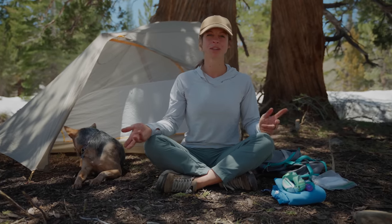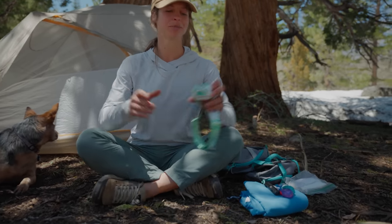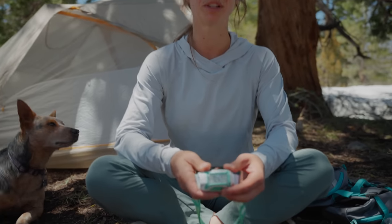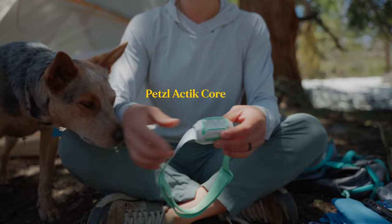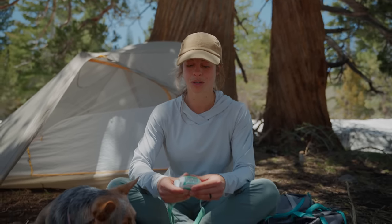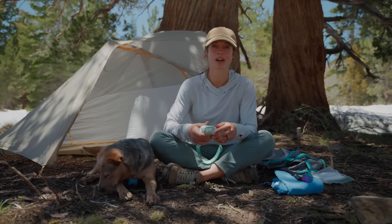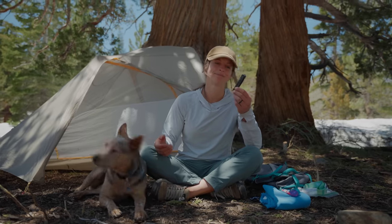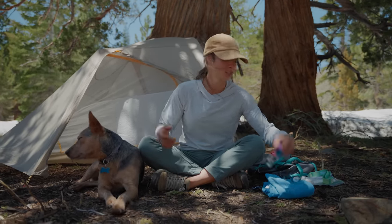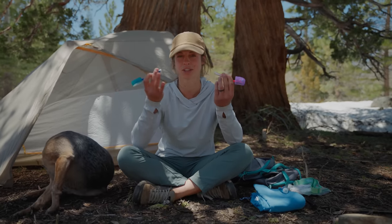Here are some little things that don't really have their own category — just accessories. First, a headlamp, which is really important since it gets dark. This is our new headlamp — the Petzl Arctic Core. It's 600 lumens and has three different modes. It's rechargeable but you can also use AAA batteries, so if you don't have a power bank to recharge it in the backcountry, you can bring extra batteries. Super stoked about this. Also a knife — I think it's just important to bring one. Toothbrushes — pretty self-explanatory. We just cut the handle in half to save weight and for it to pack a little bit easier.